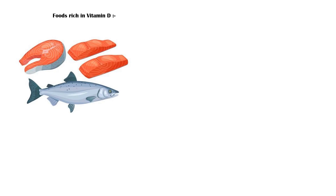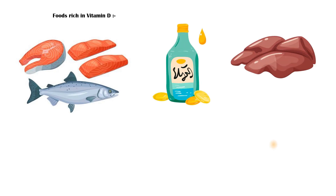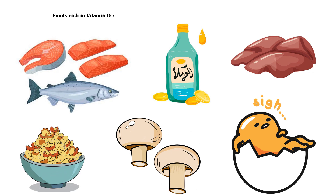Foods that are rich in vitamin D include fatty fish like salmon and sardines, fish liver oil, beef liver, egg yolk, mushrooms, and fortified food.